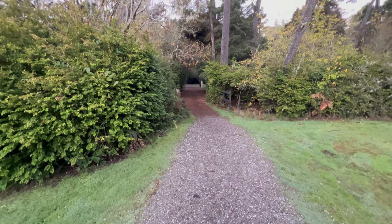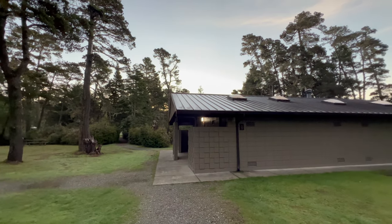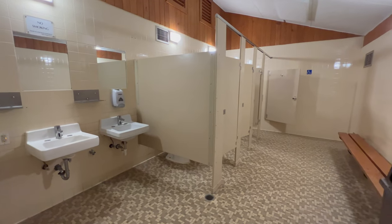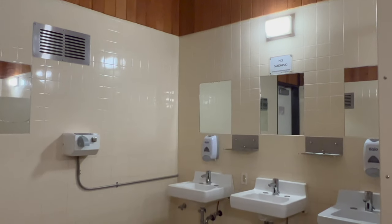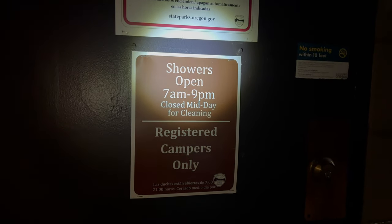Restrooms and showers can be found nearby in a separate building. Nighttime lighting is minimal, so remember a small flashlight to make it easier to find your way at night. In addition to packing your sleeping bag and pillow, remember to bring shower stuff like shampoo and a towel, since no linens or soaps are provided by the park.